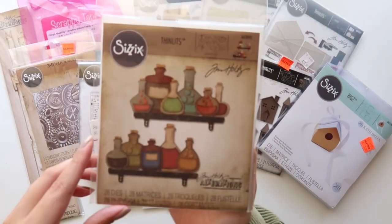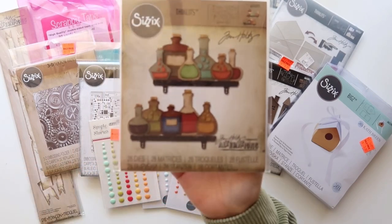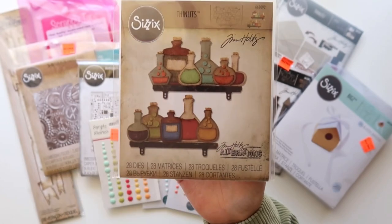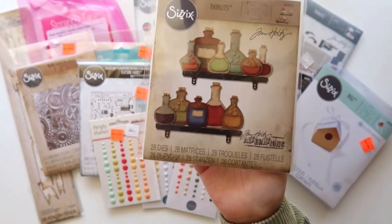I picked up this die set by Tim Holtz called the Laboratory, and I love that it comes with little shelves and a bunch of cute little glass bottles. This is going to be so fun to play with.